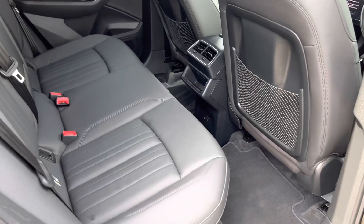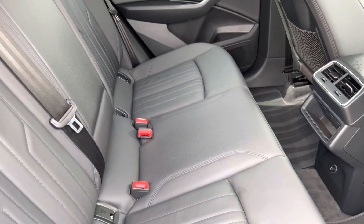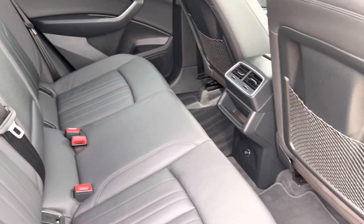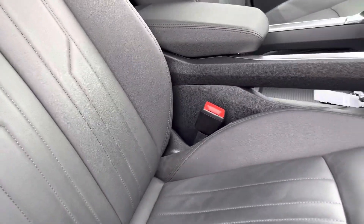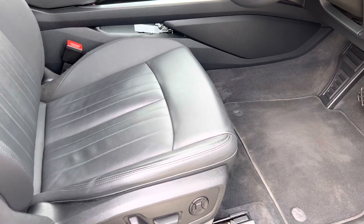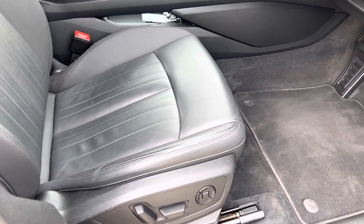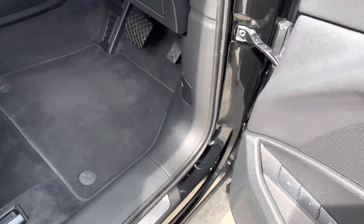Interior-wise, full black leather interior with the genuine floor mats. All interior is spotless and as new as well. Everything is brand new. Electric seat adjustment, and it also has the memory seat function on the door.